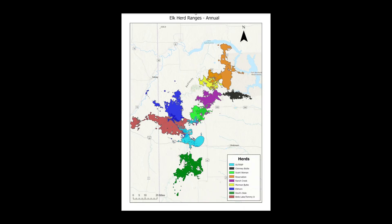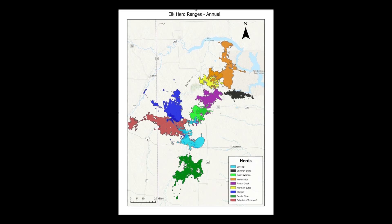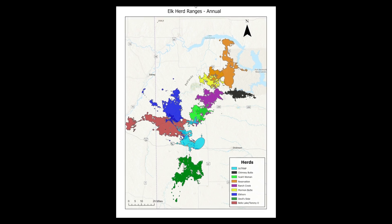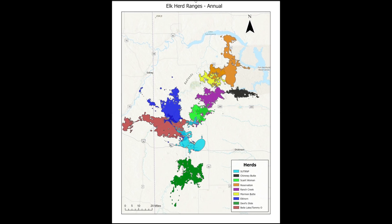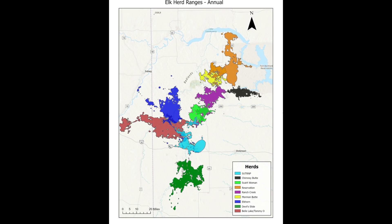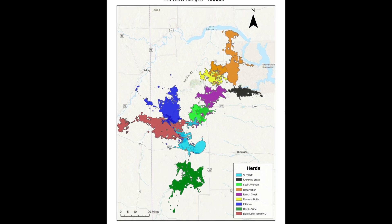A lot of good information came out of this project related to elk management. The first big finding was that we determined we have nine distinct herds in the western part of the state, including the park. These herds overlap very, very little. That's really key for management — now we can define those areas and do targeted harvest approaches with private landowners to address areas where elk might be exceeding landowner tolerance.